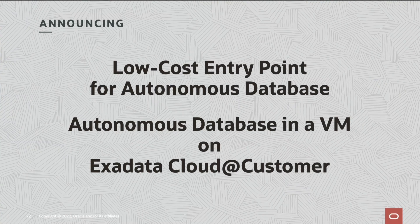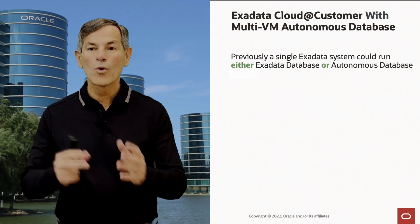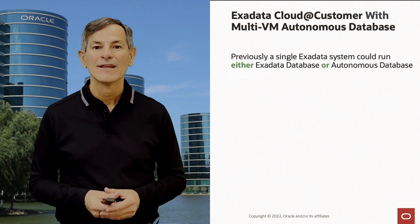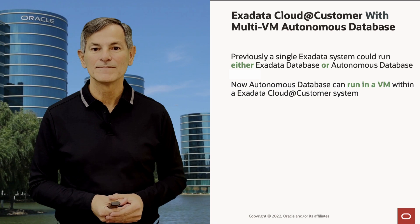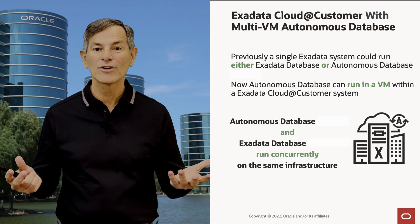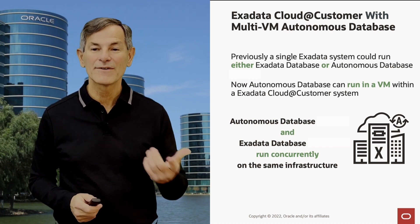Today, we're announcing a new low-cost entry point for Autonomous Database — it's Autonomous Database in a VM on Exadata Cloud at Customer. Previously, a single Exadata system could run either Exadata Database or Autonomous Database, but not both at the same time. Now, Autonomous Database can run in a VM within an Exadata Cloud at Customer system, meaning Autonomous Database and Exadata Database Service can run concurrently on the same infrastructure, and Autonomous Database can save you money by starting with a very small configuration.